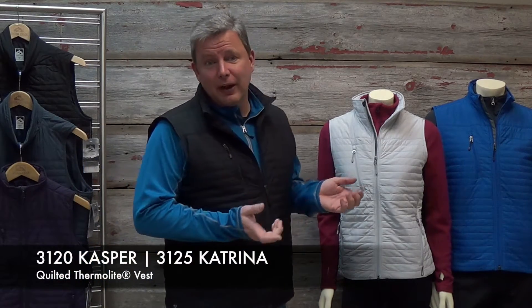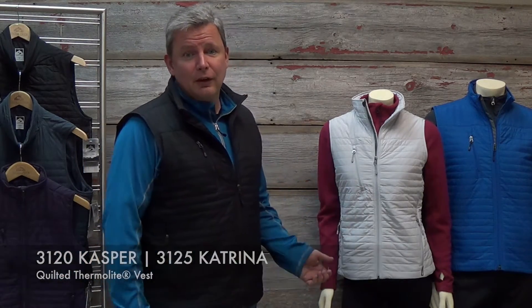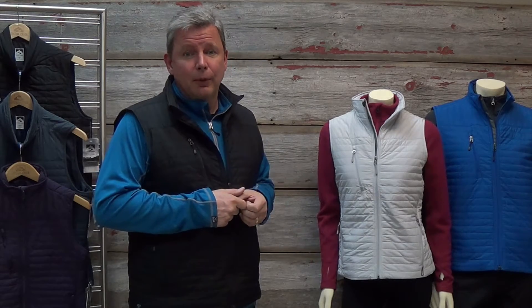Hi, my name is Ward Knutson. I'm general manager here at Storm Creek. Here we have our 3120 Casper and 3125 Katrina quilted Thermalite vests. These are a couple of our top selling pieces here at Storm Creek.